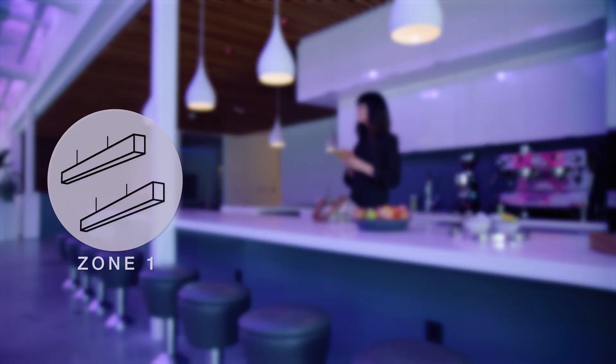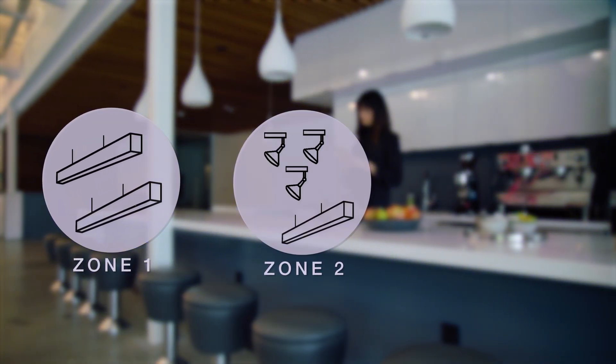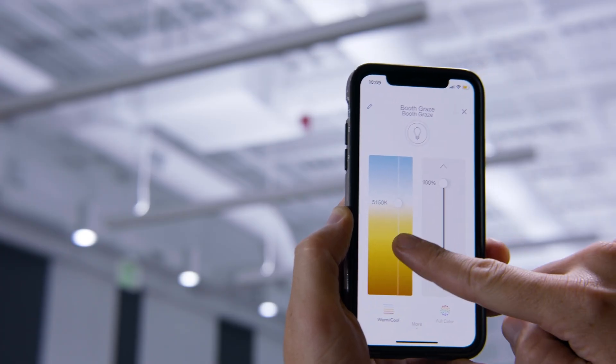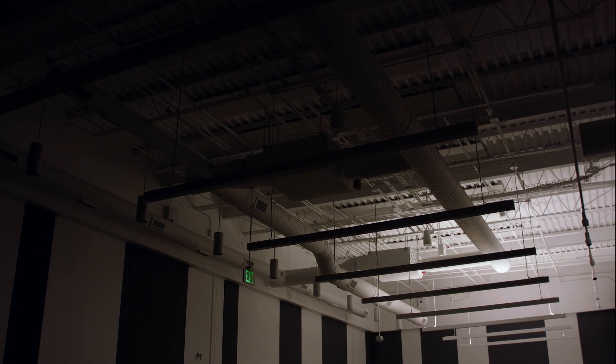Enjoy unlimited zoning flexibility. Control each fixture separately, or zone and rezone easily and often.